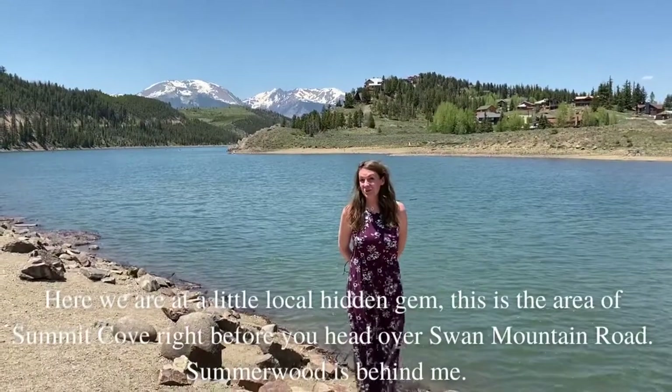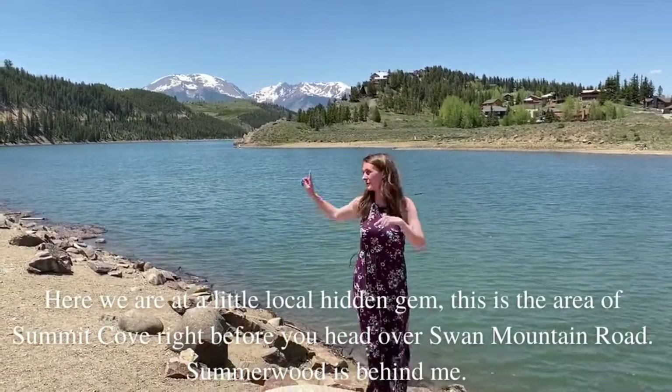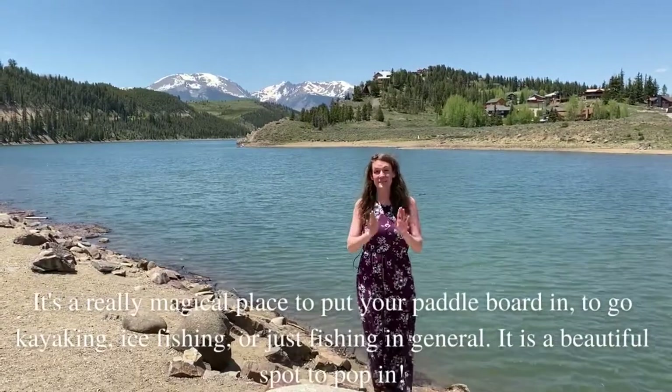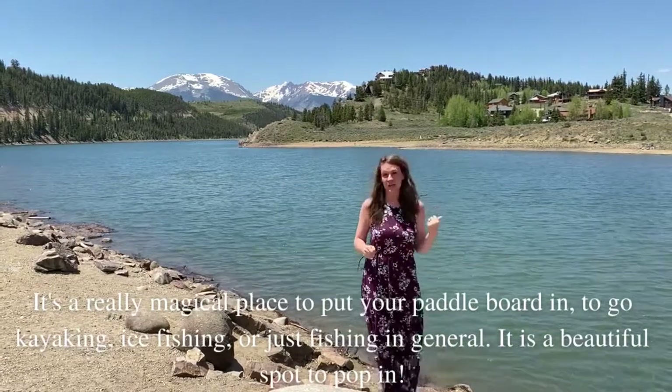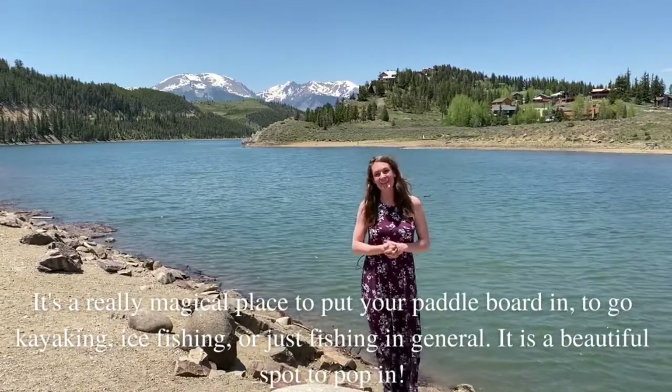Here we are at a little local hidden gem. This is the area of Summit Cove right before you head over Swan Mountain Road. Summerwood's behind me and it's a really magical place to put your paddleboard in, to go kayaking, ice fishing or fishing in general. It is a beautiful spot to pop in.